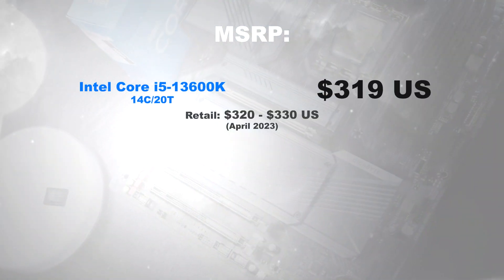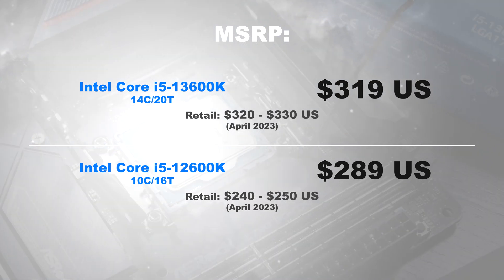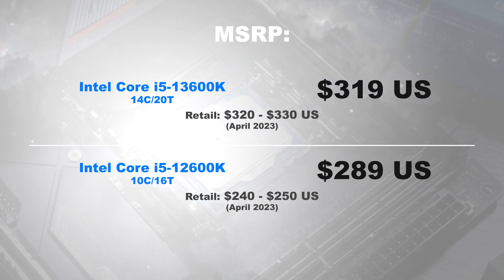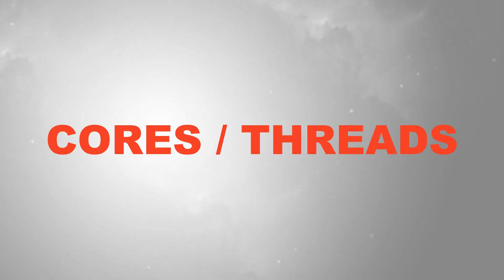Price. In April 2023, the 12600K goes for around $240 to $250 US dollars, whereas the 13600K will cost you noticeably more at $320 to $330 dollars. Who would have thought?